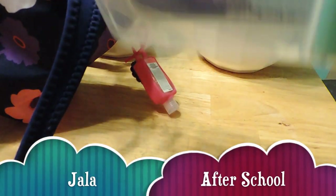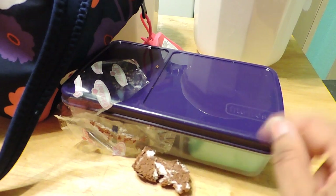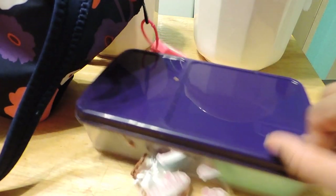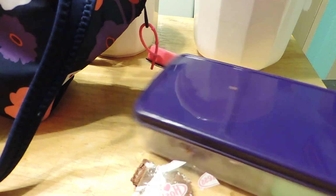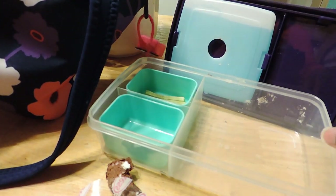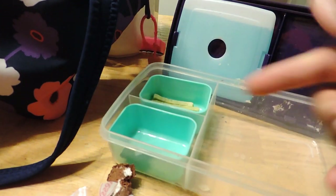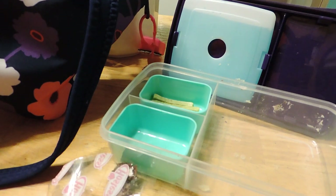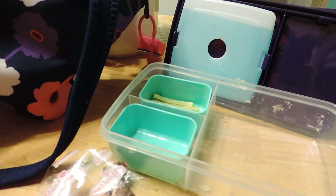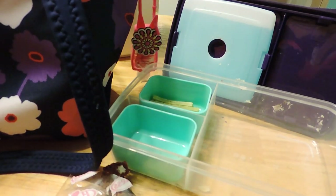Thursday's lunch review for Jayla — she ate all her sandwiches and stuff, she didn't finish her veggie straws. There was something extra in her lunchbox that I'm not sure about — it may be something she got at lunch from somewhere else. She drank all her juice. That was it — that's Thursday for Jayla.